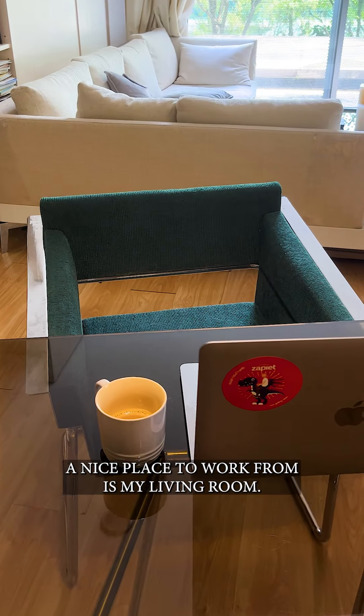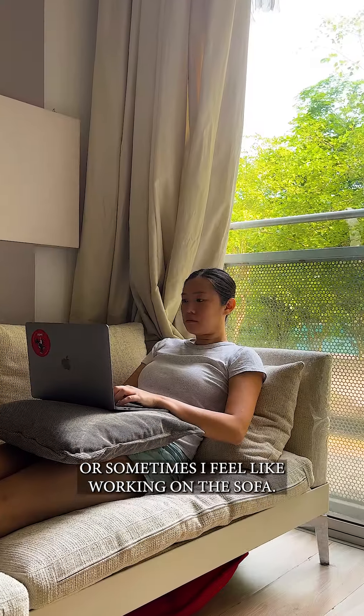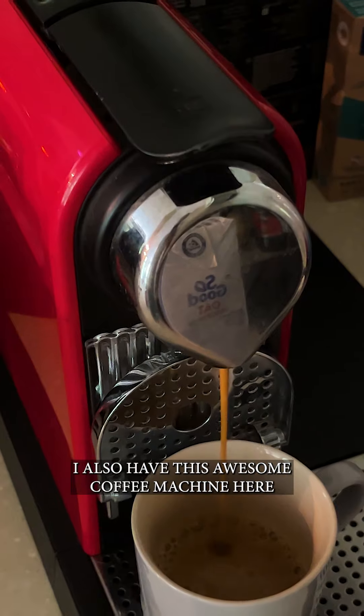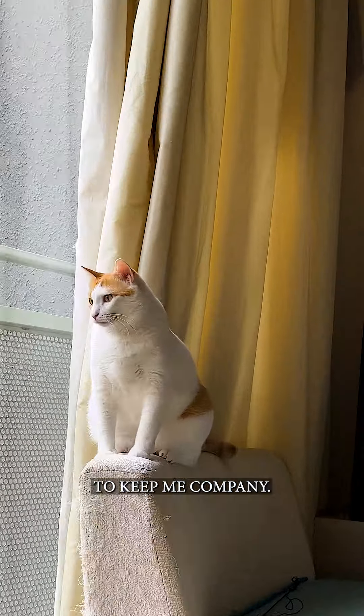A nice place to work from is my living room. Sometimes I work on this table or sometimes I feel like working on the sofa. I also have this awesome coffee machine here and of course my adorable cat Rambo to keep me company.